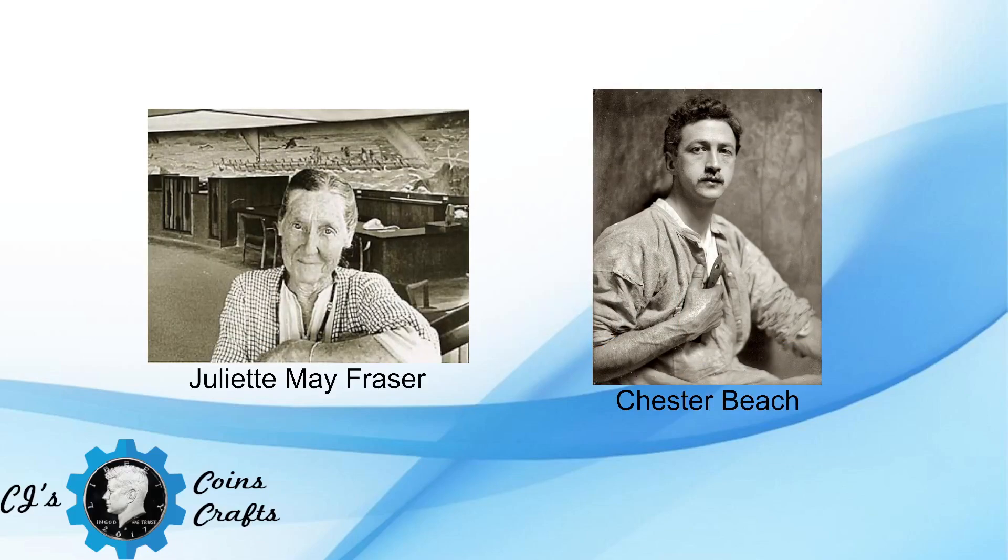Once Chester Beach accepted the commission on March 12th, 1928, Juliet Frazier's sketches were forwarded to him. On April 7th, he sent completed models to the Mint and photographs to the Fine Arts Commission. Both the Mint and Houston responded with criticism that the relief of the coin was too high and difficult to reduce to coin-sized hubs. On April 19th, Mint engraver John Sennock wrote a memo that the coin would be very hard to produce because the area of greatest relief on each side was in the same part of the design. Beach agreed to lower any height points that might cause the Mint difficulty. The coin was endorsed by the Commission of Fine Arts on May 9th, with the message sent to Beach that the design had received Secretary Mellon's approval.